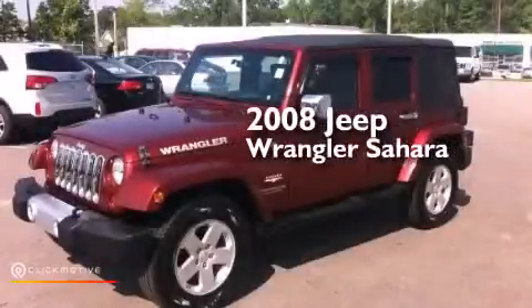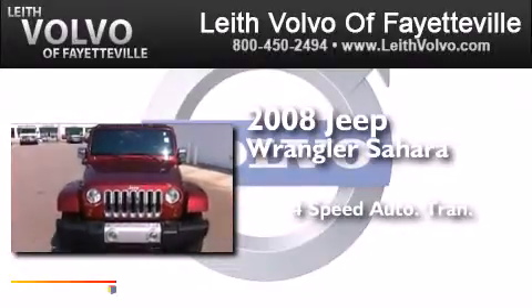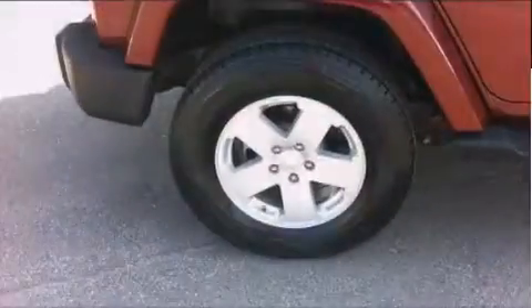This is a 2008 Jeep Wrangler Sahara. This SUV has a 4-speed automatic transmission, a 3.8-liter V6, and the added capability of 4-wheel drive.